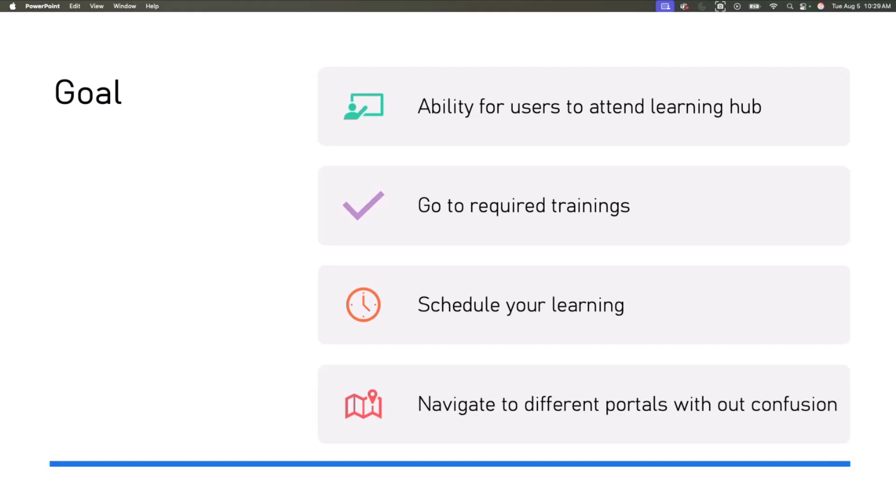So what was the end goal? Basically, everybody wants to have a landing page where they can clearly see what trainings are available, what the latest content is, what they can learn, go to the required trainings easily, schedule their learning within the SharePoint portal, and navigate to different training sessions and knowledge sharing hubs without any confusion.